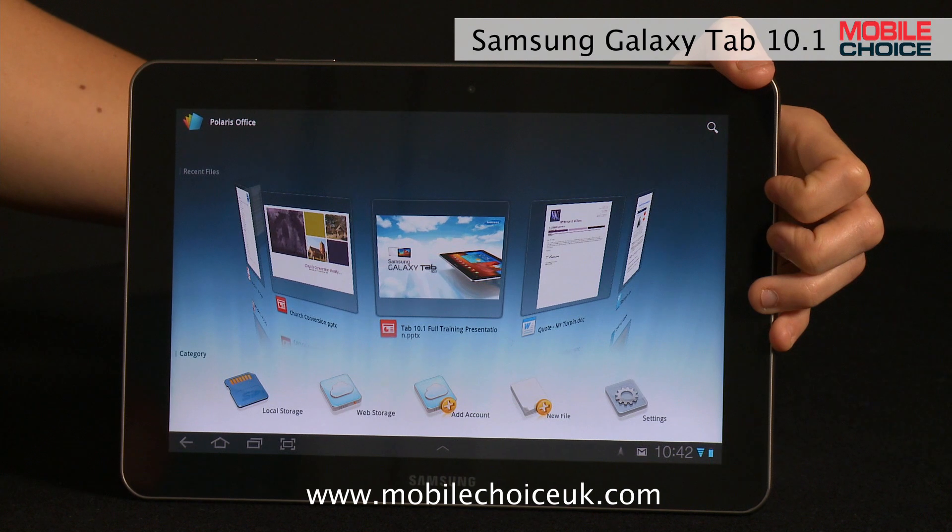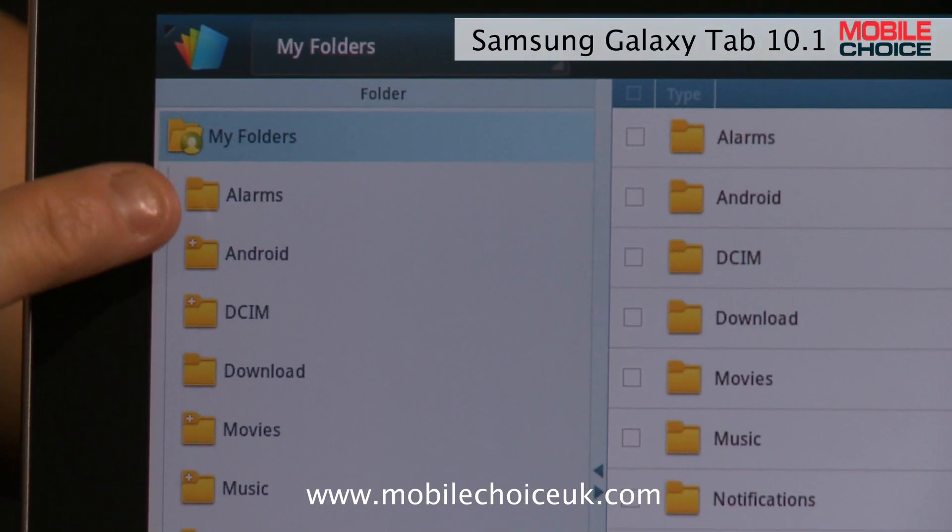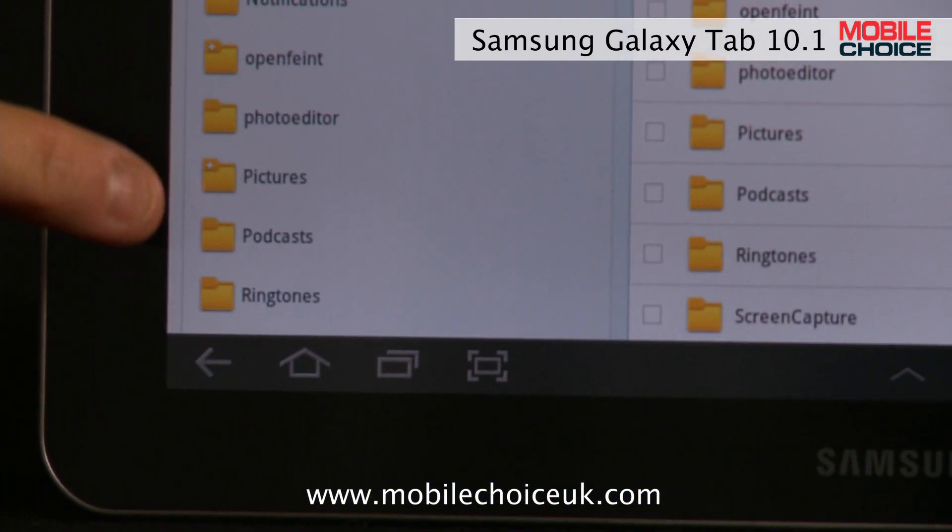Hit local storage, and you'll be able to check out all the files on the tablet. And within this, you can also move files around to different folders on the tablet. And that's Nifty Trick number three on the Samsung Galaxy Tab 10.1.